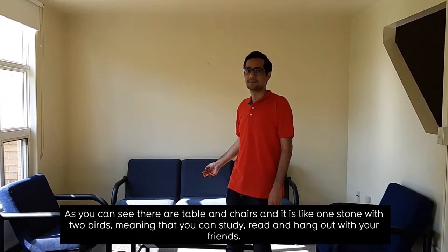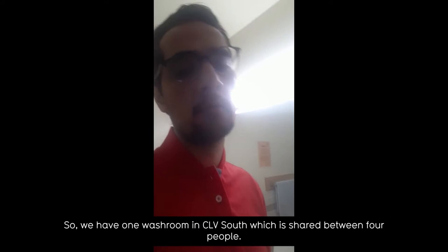We have one washroom in CFD South which is shared between four people, and what I like about the washroom is the nice mirrors and also the showers with included curtains.